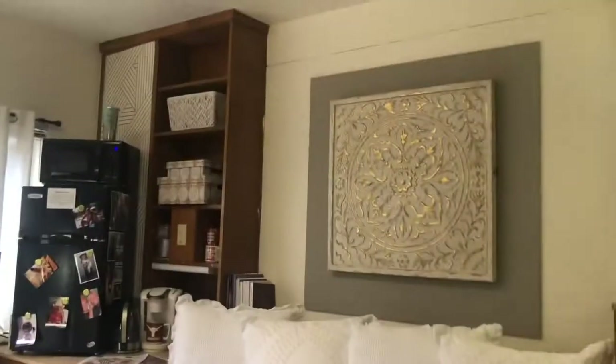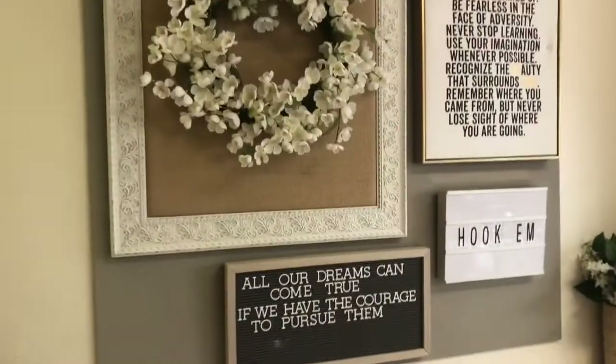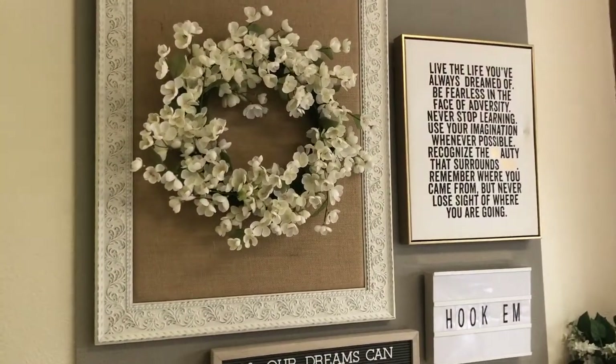Most of the stuff in this room is from pretty cheap places like Target and HomeGoods. I just love it. I also got most of this stuff from Target. Isn't it pretty?